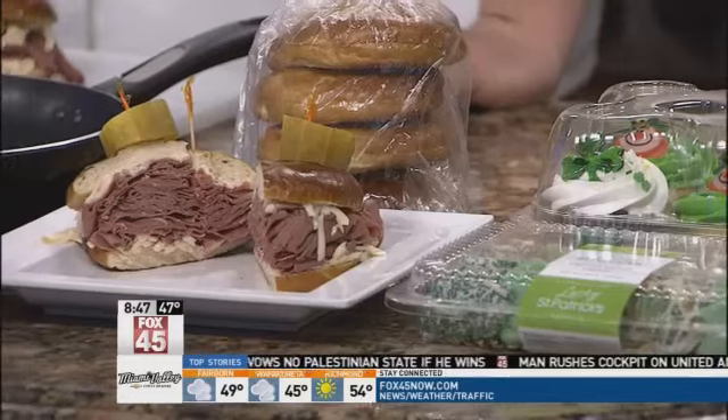And the great thing about Kroger is anytime you have questions — if you want to make something, if you have an idea — they can help you right then and there. Yes, please feel free to stop in and ask any of our chefs in any of our stores. That's why we're there to help you.